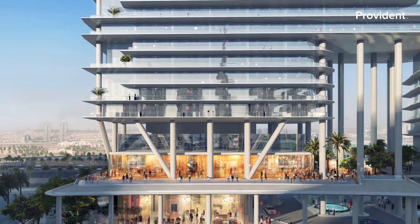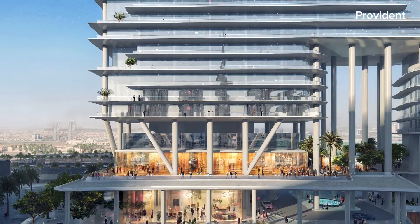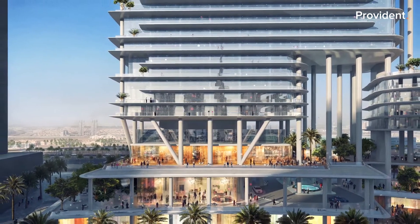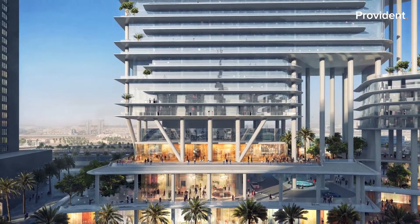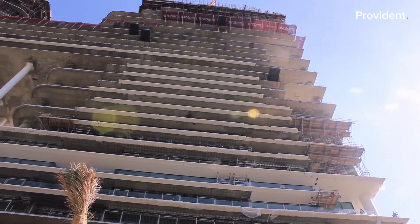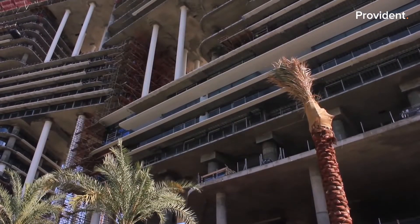With 39 ultra-high-end residences in a 32-storey building, this will be an address like no other. Currently at an advanced stage of construction, the project will be completed by June 2021.